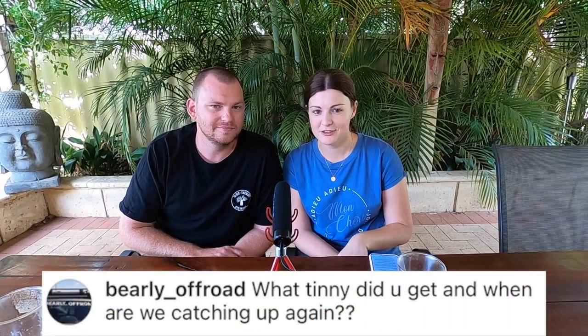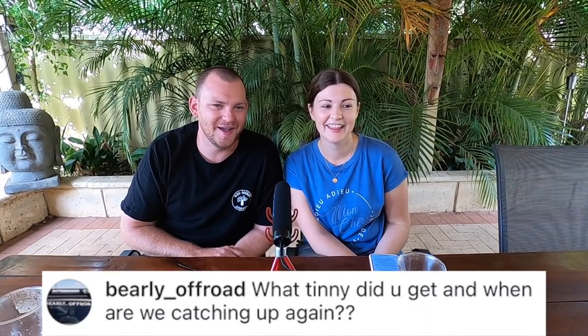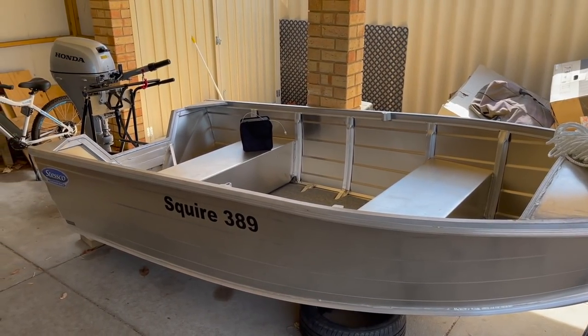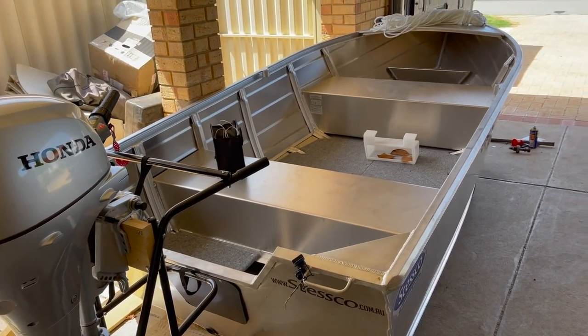Barely Off-Road asked: what tinny did you get? I was going to buy Mark's tinny but I ended up getting a little Stesco 389 Squire and a 20-horsepower Honda. I've got big plans for this thing — I'm starting to kit it out now and it's going to go on the roof of the canopy. Then we'll have to go out for a trip, Mark.